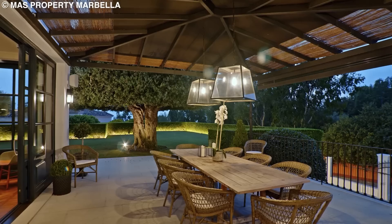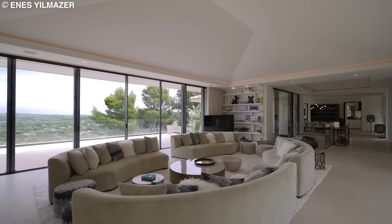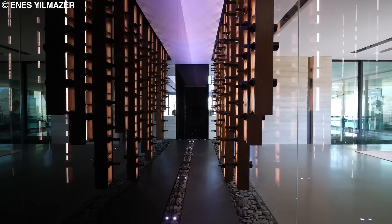Money cannot buy happiness, but it can buy everything in between, like a mega mansion with tens of thousands of square feet to fill. Today, I'll be showing you some of the most magnificent modern residences on the planet, so sit back and unwind.